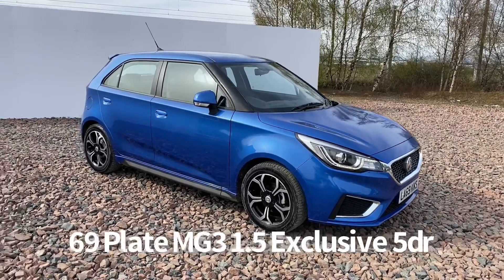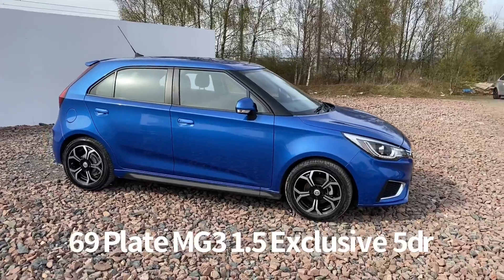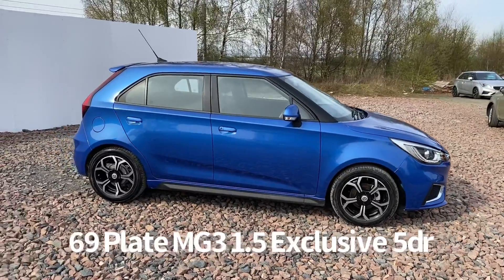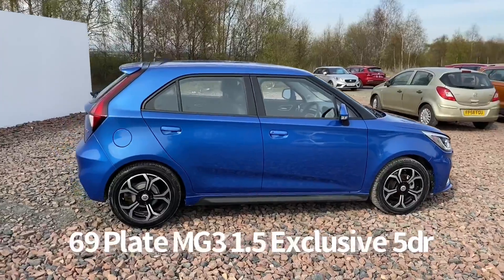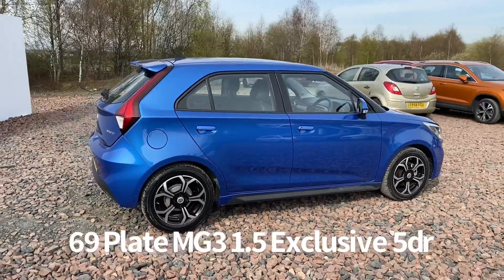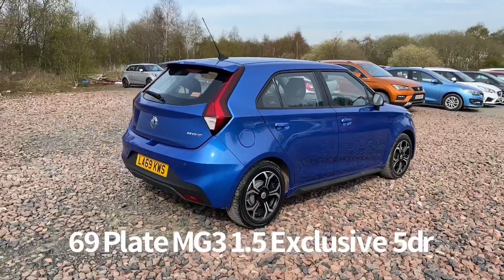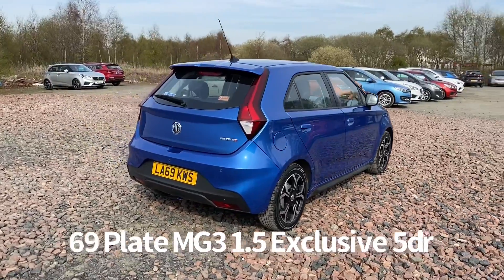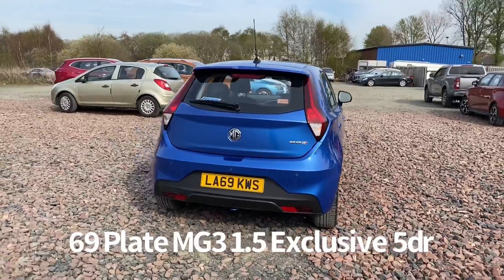Welcome to the Fraser's MG video walk round for this MG3 we now have available. This is a 69 plate MG3 1.5 Exclusive 5 door, finished in laser blue. It's covered just under 8,000 miles. This is a car that we've sourced directly from MG Motor UK and therefore it has the balance of the MG 7 year, 80,000 miles warranty.